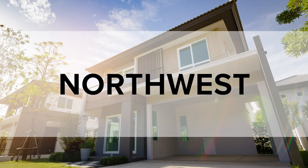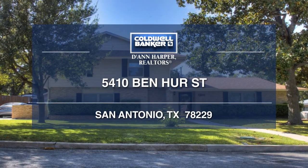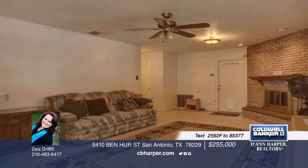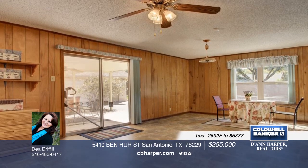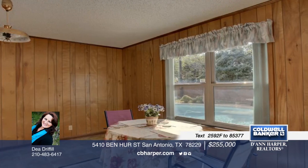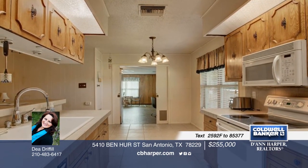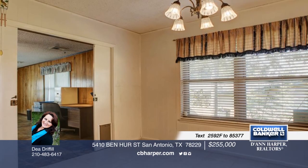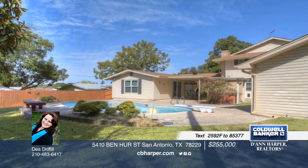Now let's enjoy a look at the homes in the northwest area. This wonderful four-bedroom, three-and-a-half bath home has a lot to offer. Features include two living areas, breakfast room, living-dining combo, huge open game room, and spacious master. Outside, enjoy a covered patio, hot tub, and pool. Close to USAA, UTSA, and Southwest Research. Schedule a showing today when you call Dee.